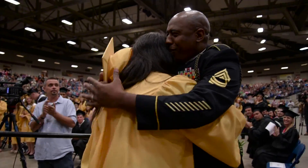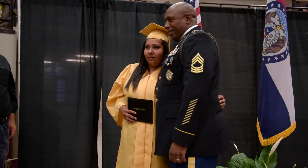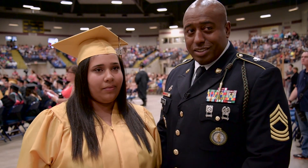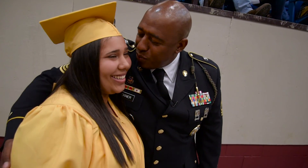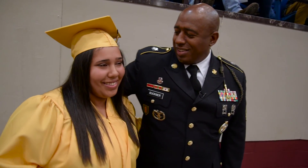This was truly the best graduation gift Mari could have received. 'It means everything — I didn't think that he was going to be able to make it,' she said. 'Oh, it's a great thing to see her graduate. It's been a great experience,' said Buckner. The welcome home celebrations mean the world to so many families. Master Sergeant Buckner had a plan all along — he saved up his leave time, knowing this was a moment he wasn't going to miss. 'I knew I would have enough leave built up. I knew I'd be back.'